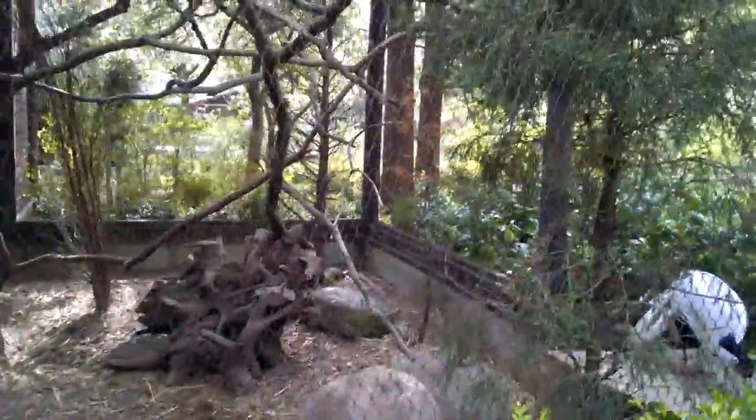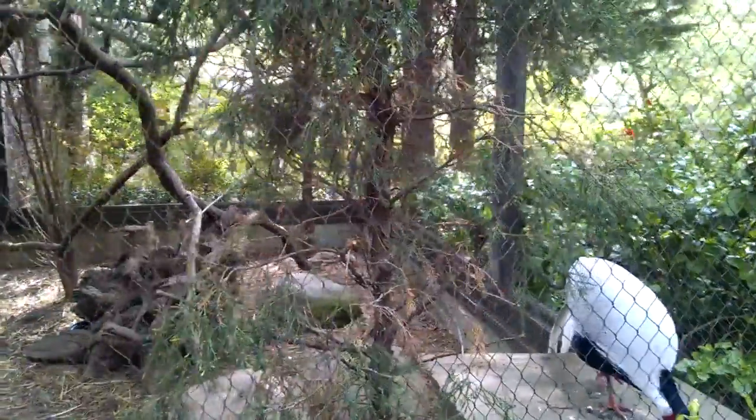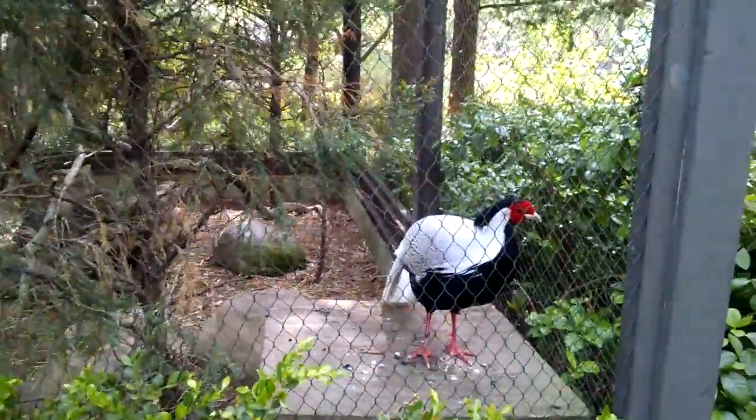The pheasant doesn't have any spurs. This one's from China and Southeast Asia. He's coming to say hi — it's a silver pheasant. Look at that. He's a beauty.